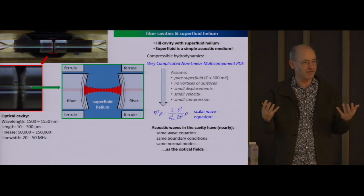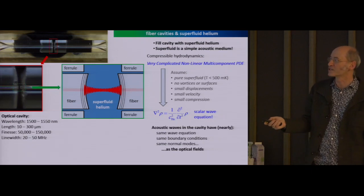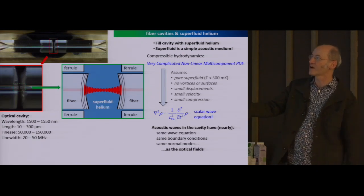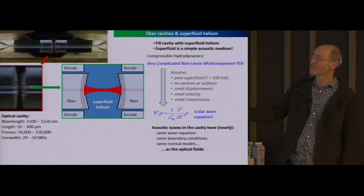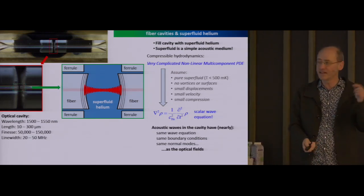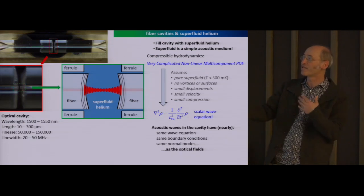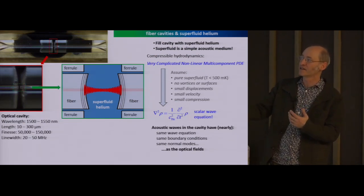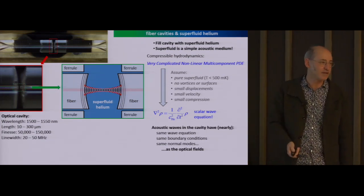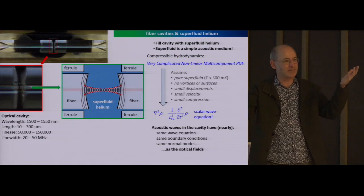All that we are interested in are the lowest energy excitations in liquid helium, which are just sound waves—what are called first sound waves, conventional density waves whose evolution is governed by a scalar wave equation. We have a situation in which the sound waves in the liquid helium satisfy a wave equation that's basically the same as the wave equation that the light satisfies. These two waves satisfy the same boundary conditions, so if you ask what are the normal modes inside of the cavity, there are the electromagnetic normal modes—the usual standing waves—but then there are also the density standing waves, the acoustic standing waves that fill the cavity and have the exact same longitudinal shape and transverse mode structure.